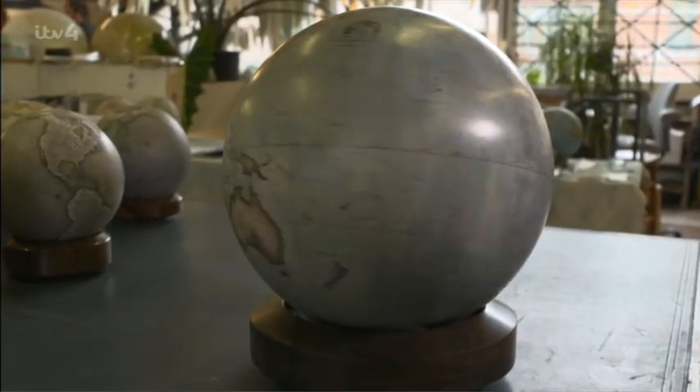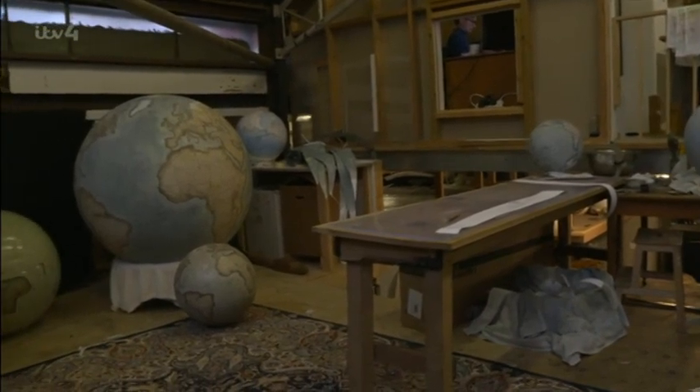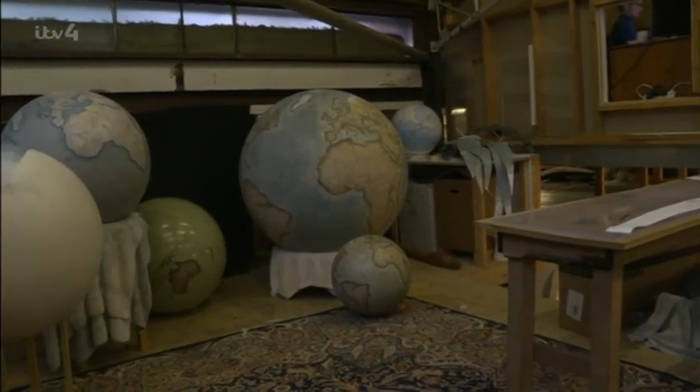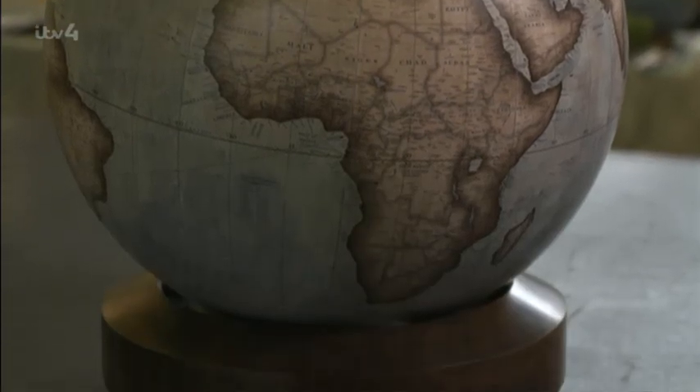Dependent on the model, the globes take between eight weeks and 12 months to complete. Today, the team is starting work on a new commission for one of their 36-centimetre Albion desk globes.